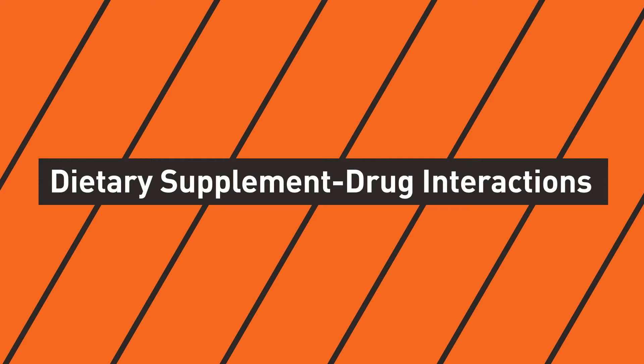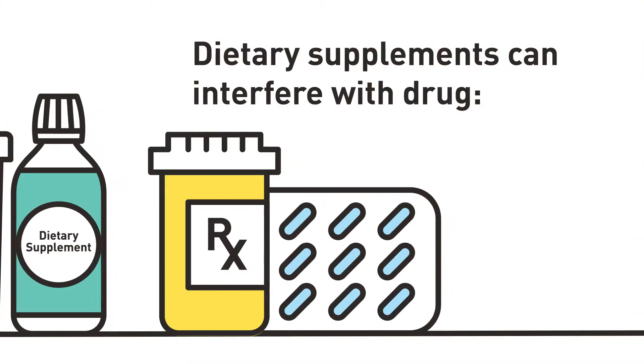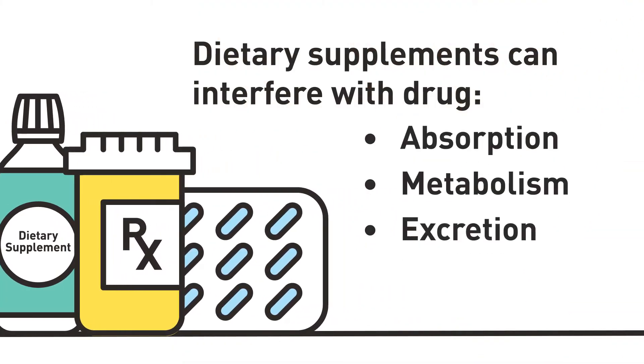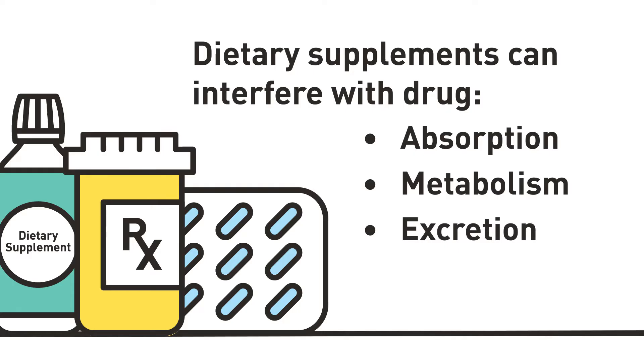FDA strongly encourages you to talk to your patients about the dietary supplements they are taking. This is important for many reasons. First, dietary supplements can interact with drugs that you prescribe or recommend to your patients. Certain dietary supplements can alter the absorption, metabolism, or excretion of a medication, which can affect its potency.